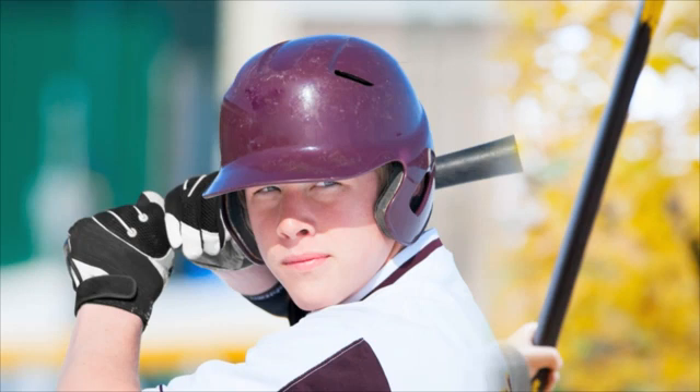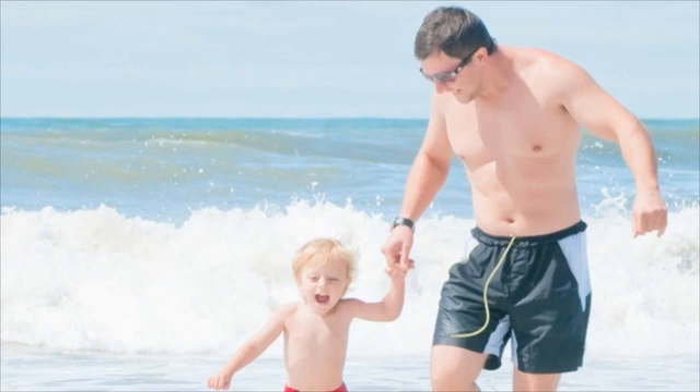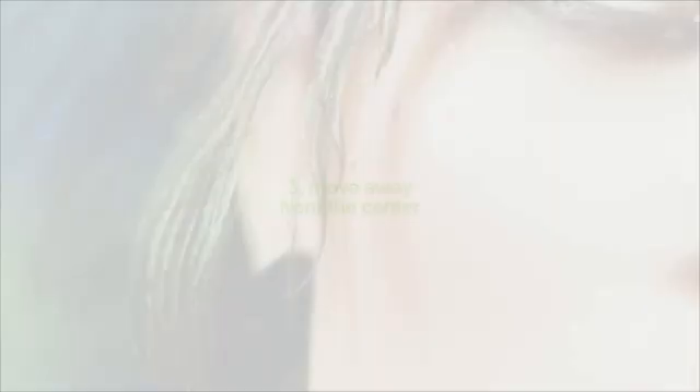To fully capture emotion, you need to get close — and that's the second element. Fill the image with your subject's face and you'll instantly enhance your photos. Use the zoom lens on your camera or just walk closer. And when you think you're close enough, try getting even closer. By doing this, we're removing any surrounding distractions and making sure our subject's emotion shines through.